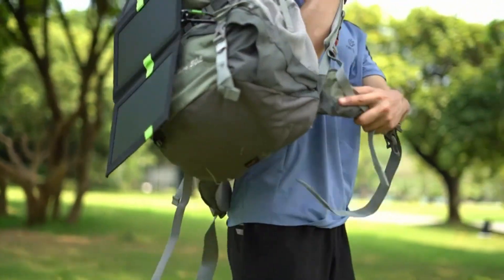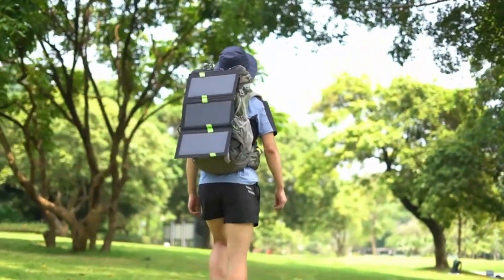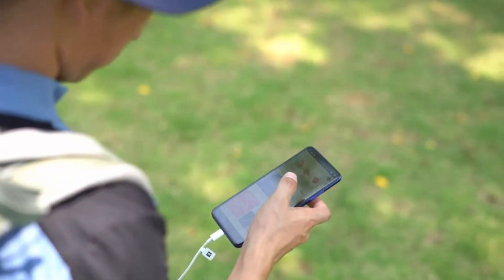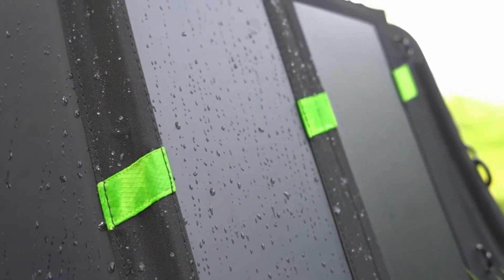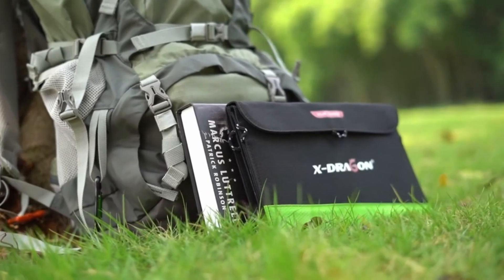And don't worry about taking it outdoors — it's water-resistant and built tough with high-wear Oxford fabric. Safety's covered too, with surge protection and other features to keep you and your gadgets safe. Inside the box, you'll find a 20-watt foldable solar charger, four hooks, a micro-USB cable, and an instruction manual.